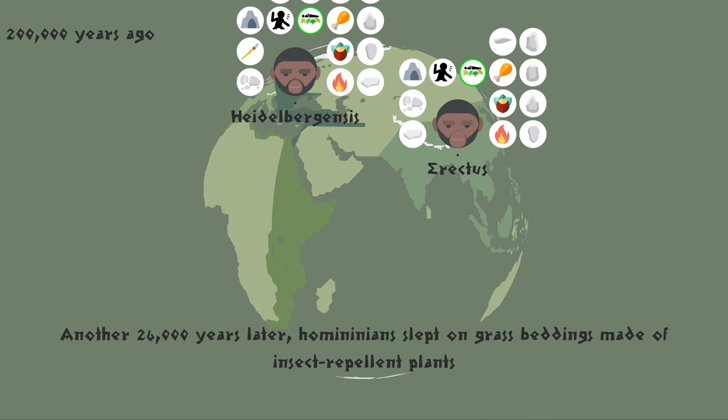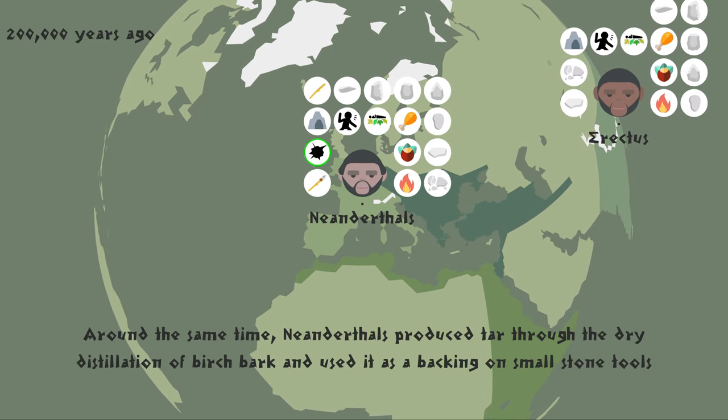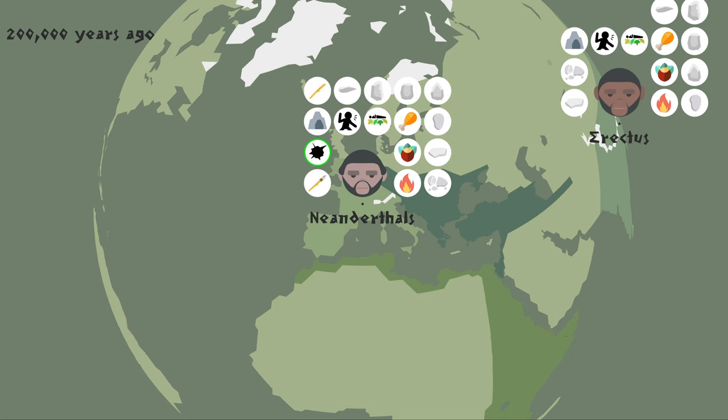Another 26,000 years later, homininians slept on grass beddings made of insect-repellent plants. Around the same time, Neanderthals produced tar through the dry distillation of birchbark and used it as a backing on small stone tools. Soon, Neanderthals adopted the Levallois technique to produce smaller and sharper knife-like Mousterian tools as well as scrapers.